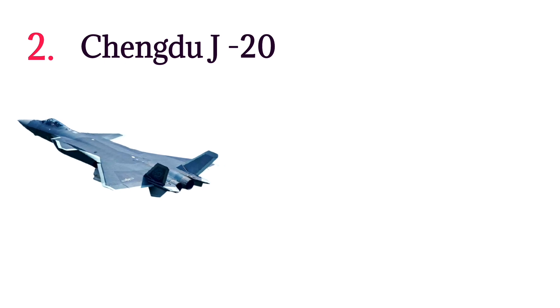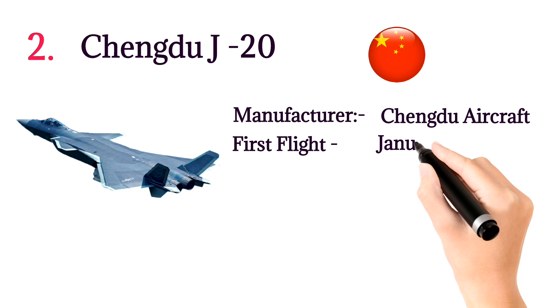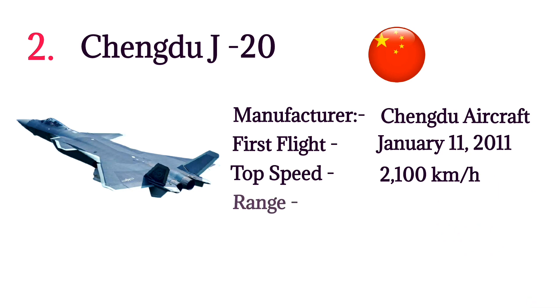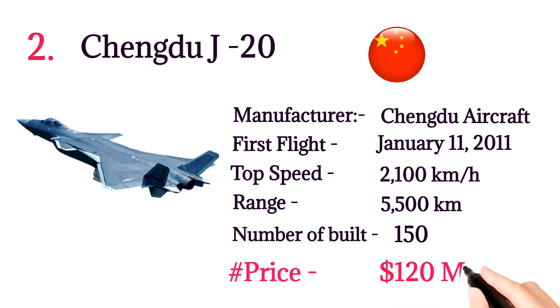Number 2: Chengdu J-20. The J-20 is a single-seat twin-engine all-stealth fifth-generation fighter aircraft developed by China. Manufacturer: Chengdu Aircraft. First flight: January 11, 2011. Top speed: 2,100 kilometers per hour. Range: 5,500 kilometers. Number built: 150. Price: $120 million per aircraft.